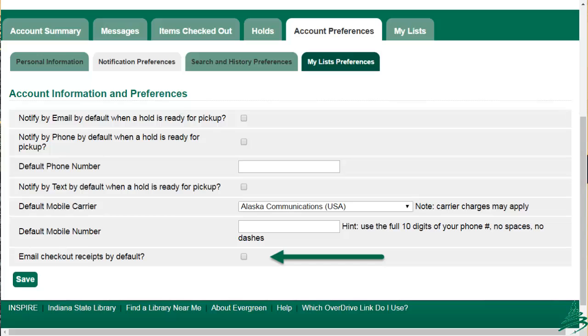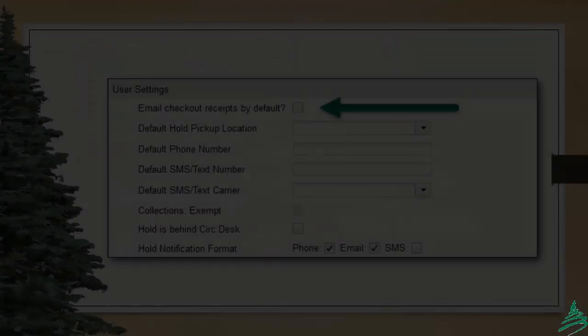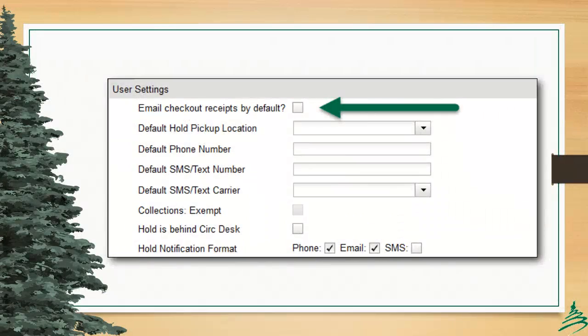To turn it on, a patron may go to their My Account interface and select Account Preferences. From there, they click Notification Preferences, and it is the final option on the page. A quick click in the box and then on Save, and the emails will begin. Inside the Staff Client, staff may enable this setting either on registration or by editing the patron record. The Email Checkout Receipts by Default option is available in the User Settings section, which is where the patron hold settings are also located. Check the box and Save to complete the setup.